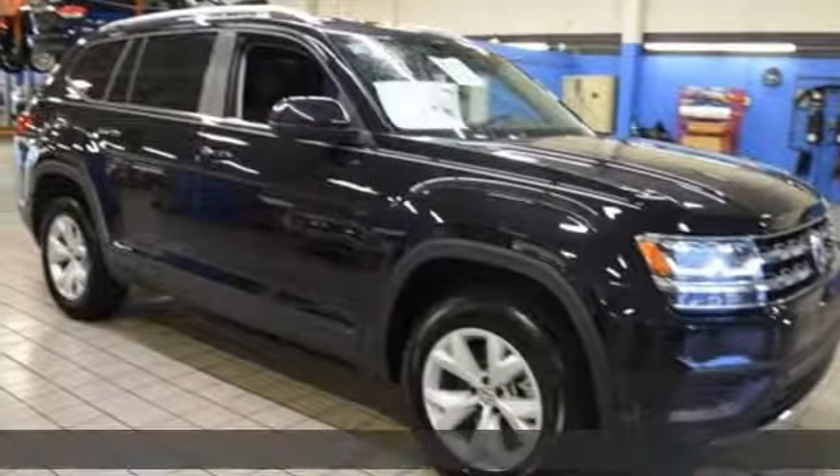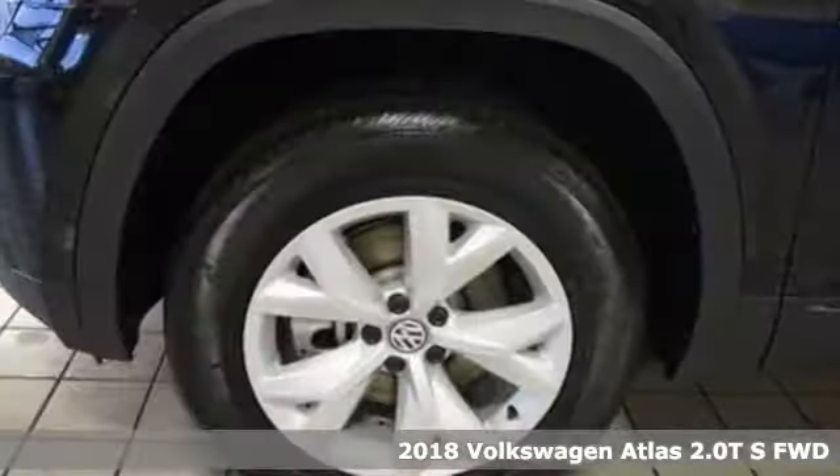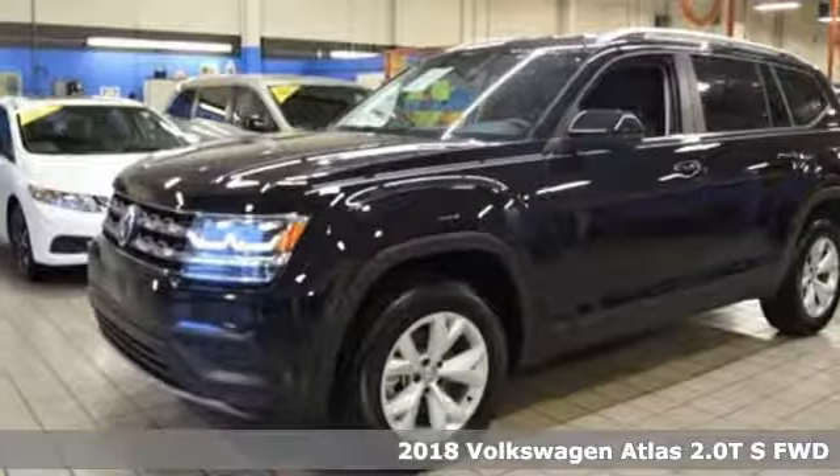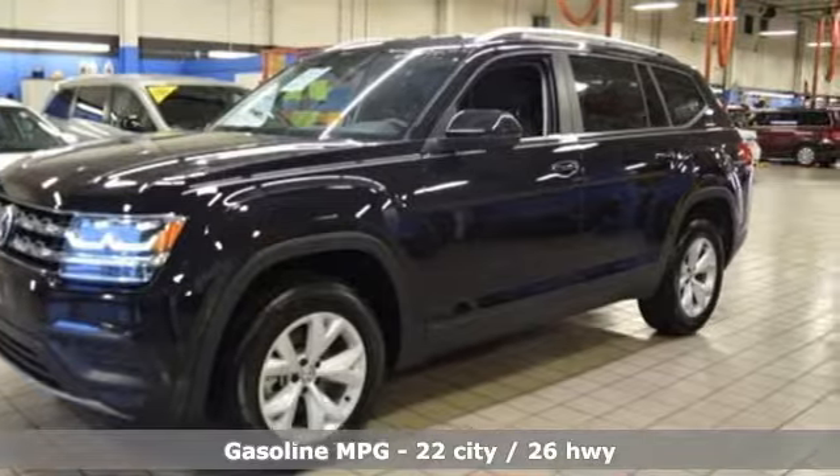It's a new 2018 Volkswagen Atlas. Volkswagen — performance you'd expect with the precision of German engineering. It boasts an impressive list of features like these.